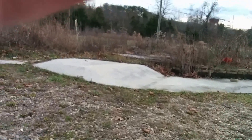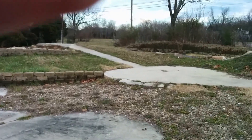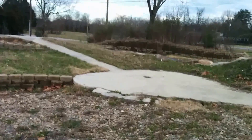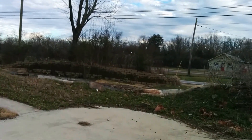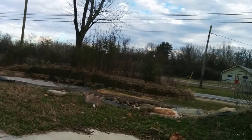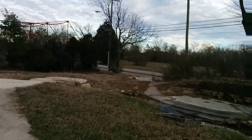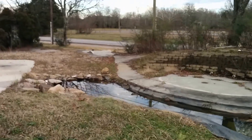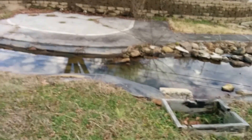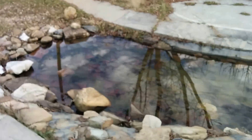Now this is an 18-hole course I believe. There is another spot that the owners who purchased this are going to try and create another 18-hole course nearby. Lovely water feature. Surprisingly clean, I would say.